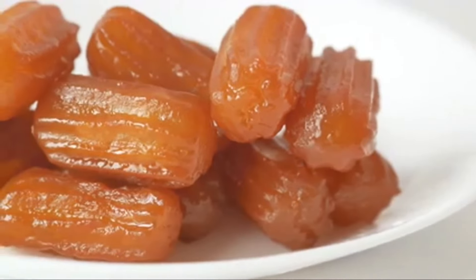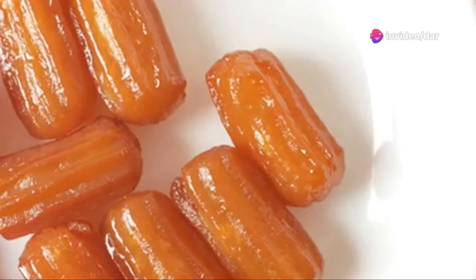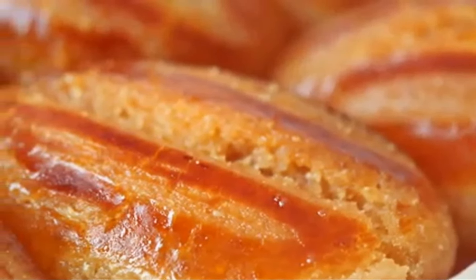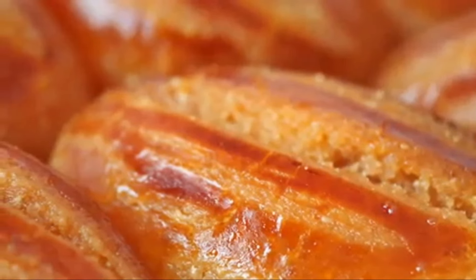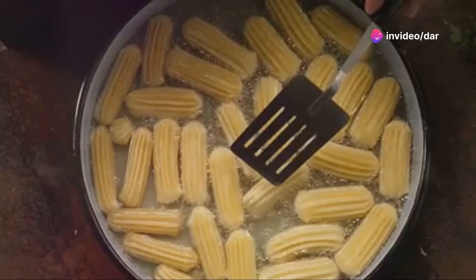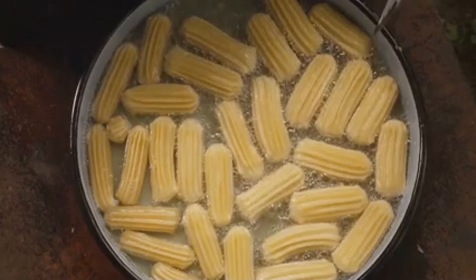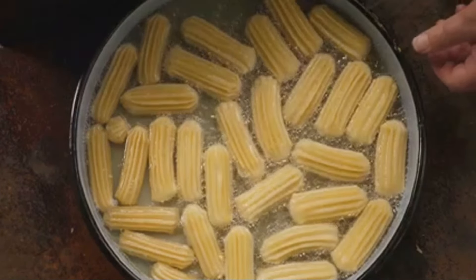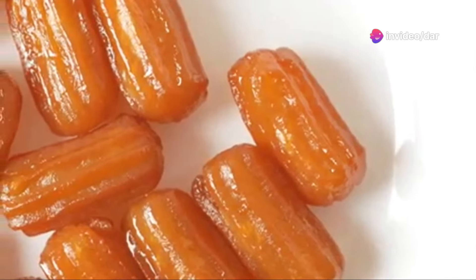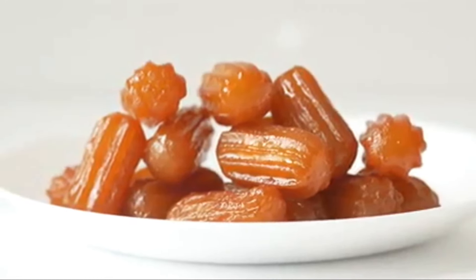Tulumba is a visual delight, a testament to the artistry of Turkish cuisine. The intricate designs and careful preparation make it not just a dessert but a work of art. The secret to tulumba's unique texture lies in the dough — a special blend of ingredients that creates a dough that's both light and airy. It's carefully piped into hot oil, creating those signature ridges and grooves that give it that satisfying crunch. As it fries, the dough puffs up, creating airy pockets that soak up the syrup like a sponge, giving tulumba its distinctive sweet and juicy interior.